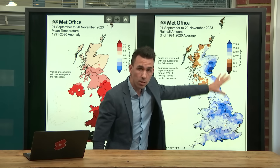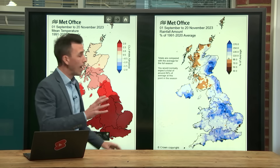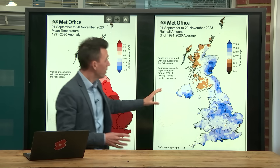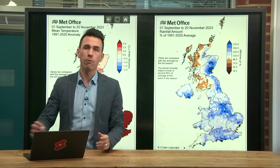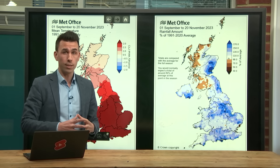And then as those systems moved up — most notably Storm Bette — they stalled as they squeezed up against high pressure sitting over Scandinavia, bringing a lot of wet weather to eastern Scotland. Storm Bette was a key example of that, but we've seen that kind of situation a number of times during the last few weeks.